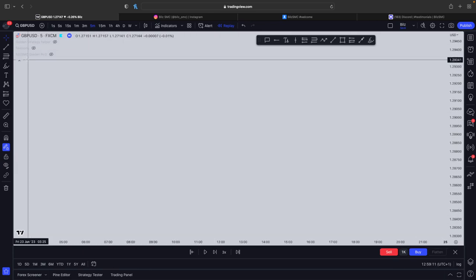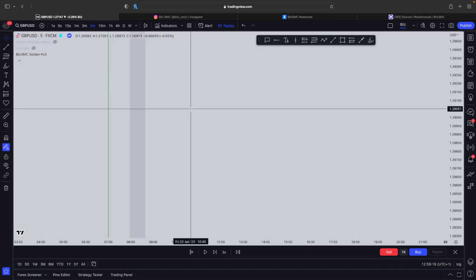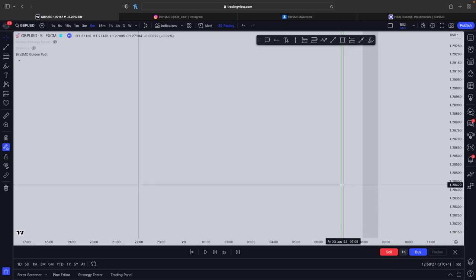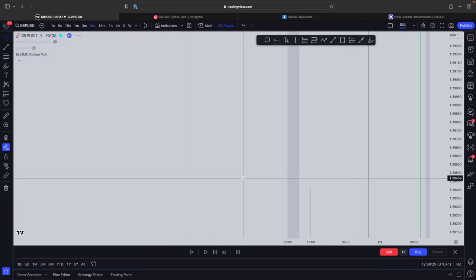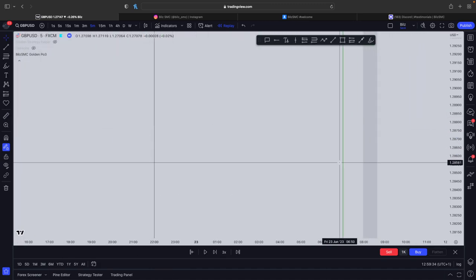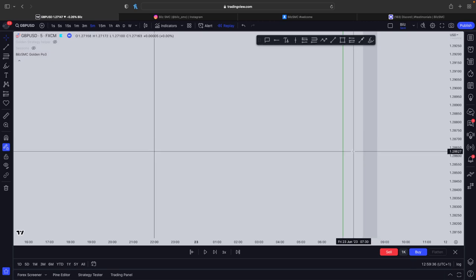What we also need for this strategy is this indicator — I'm going to leave it linked in the description. When we turn it on, we get these lines: a black line which is the daily opening price. In New York time this is 5pm, which is where the new daily candle opens; in UK time this is 10pm (22:00). Then we get a green line or a red line. When we get a red line it means we should sell; when it's a green line we're going to enter buys.